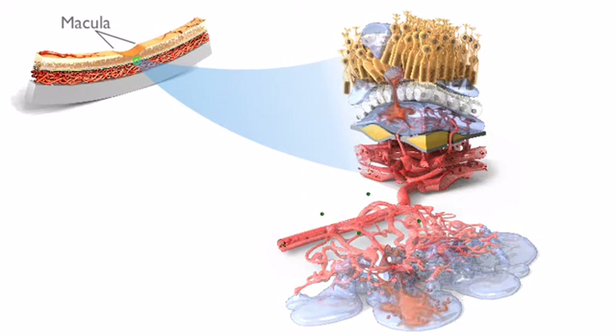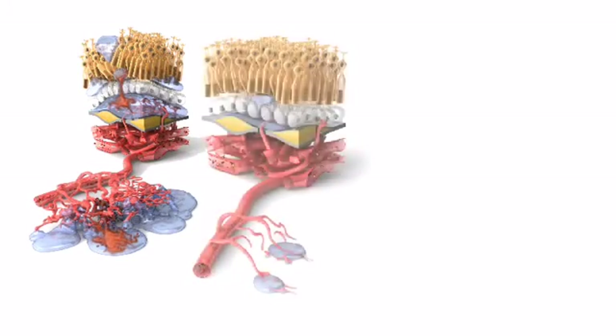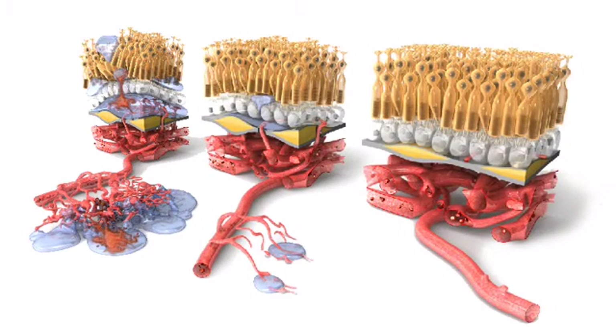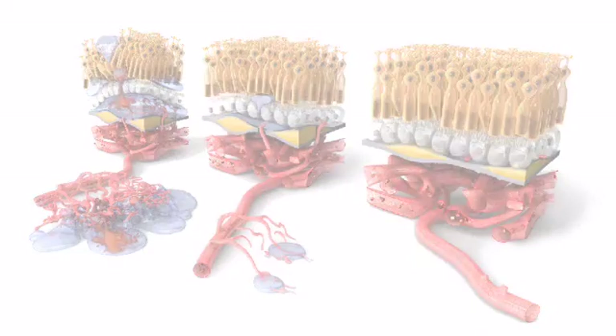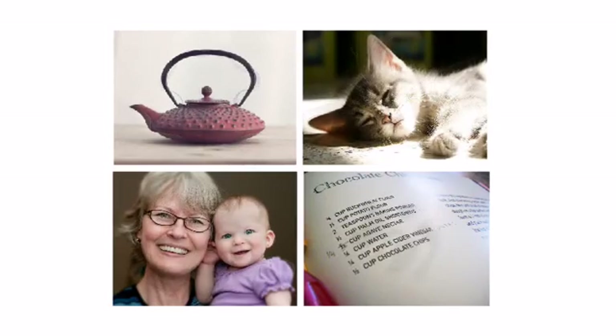With continued treatment, the abnormal fluid also dissipates. Controlling the angiogenesis and related swelling stabilizes vision and prevents further damage to the macula. About 30% of people treated with anti-VEGF therapy for wet AMD regain some of their vision.